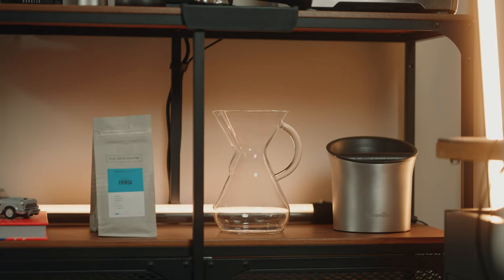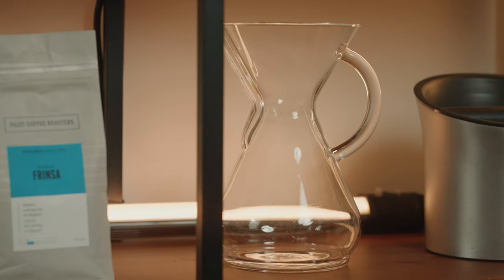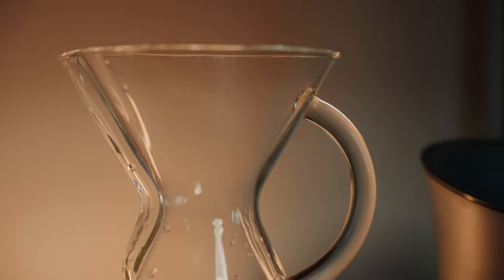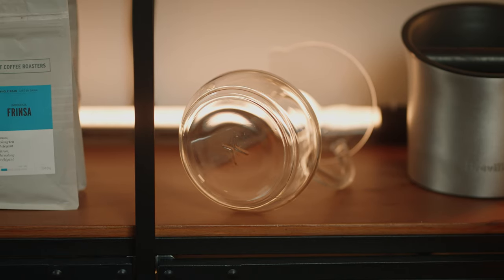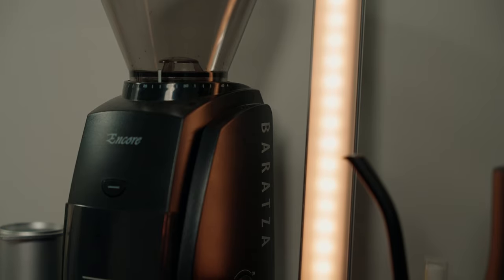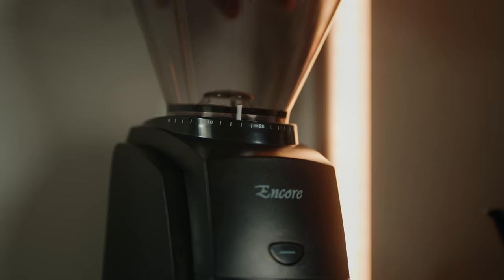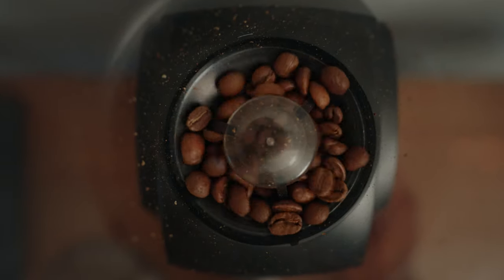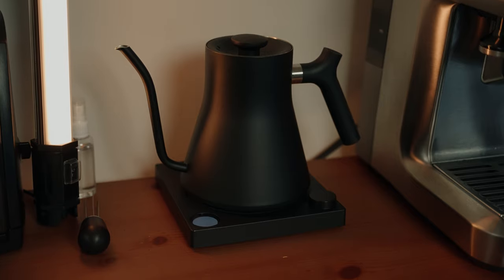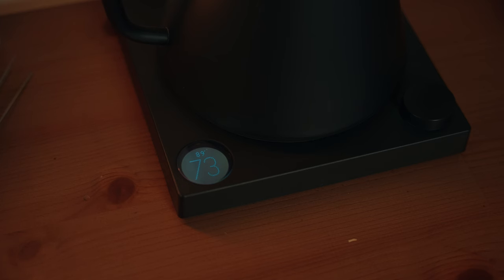Now let's move on to my pour over setup. The Chemex is a key component — not only does it produce a delicious and clean tasting cup of coffee but it's also a stylish and elegant addition to my workspace. To ensure the best possible flavor I use a Baratza Encore grinder with 40 different grind settings so I can fine tune my grind for any type of coffee. For precise pouring and the perfect water temperature I have the Fellow Stagg Kettle, with a gooseneck spout and a built-in thermometer.